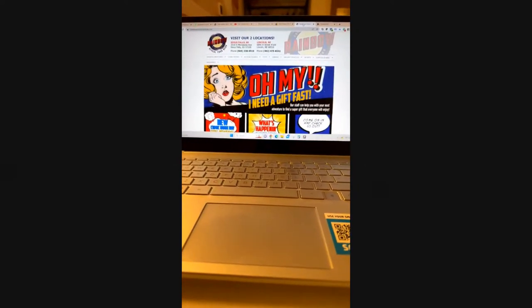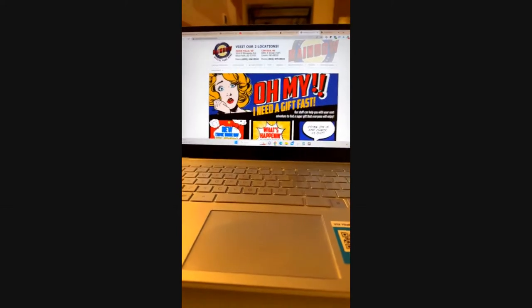Hey guys, this is Dave from Rainbow Comics, Cars and Collectibles. I'm coming to you live from the Mint Collective in Las Vegas — just wanted to do a little show haul quick.